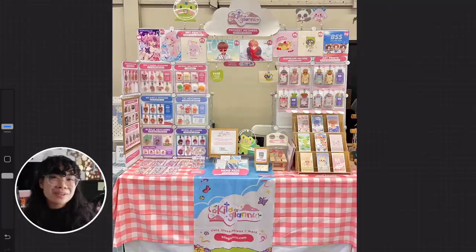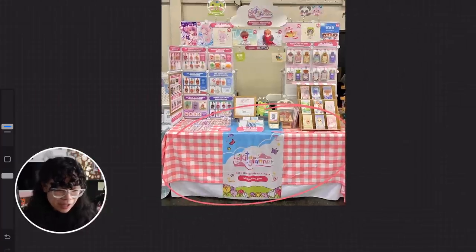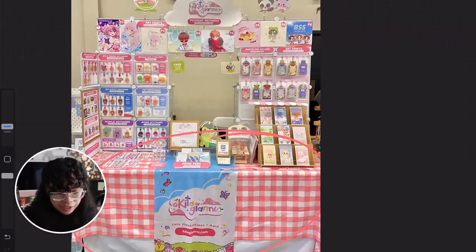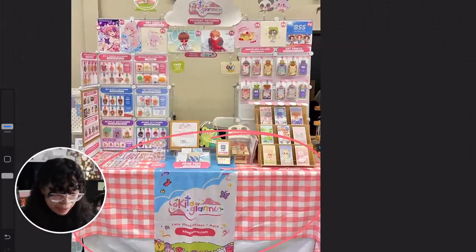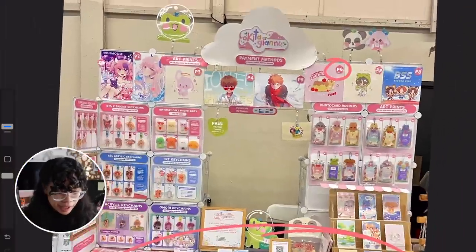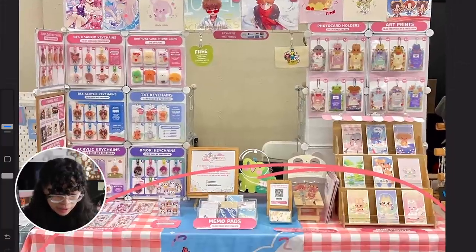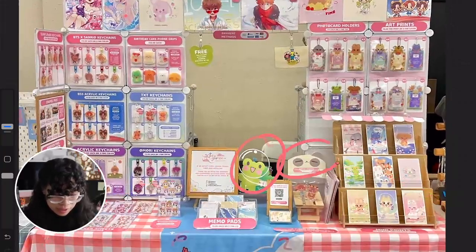Moving on to the next artist, we have Kita Jianu. At first glance, very consistent branding. I really like the choice in tablecloth because it reminds me of a picnic table — I feel like that's the vibe you're going for because your branding is very floral and spring-like with the colors and flowers, especially in your signage. I also really like how you included some of your original characters to add interest to your table, which definitely adds to the aesthetic.